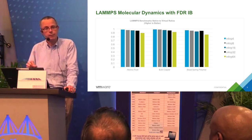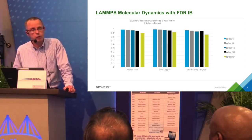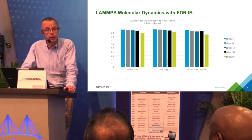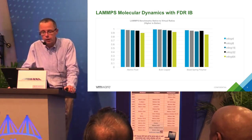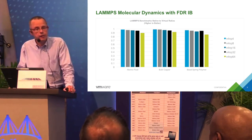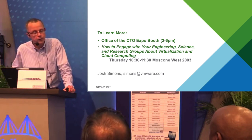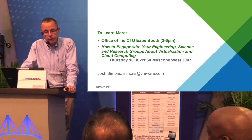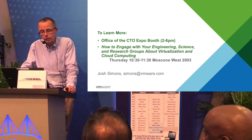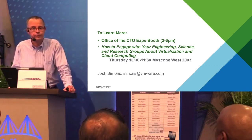Now, there are applications that will experience performance degradation because they do require the lowest latencies. But there are a fair number of applications where we can do quite well, in addition to all the throughput applications that ran very, very well. If you want to learn more, we have an HPC booth at the Office of the CTO Expo booth, behind the main VMware booth. We're also giving an hour-long talk on Thursday in Moscone West covering all of this in much more detail. Thank you.